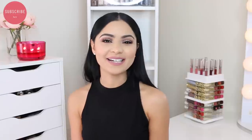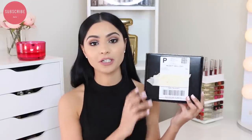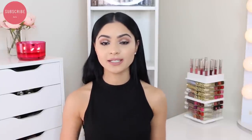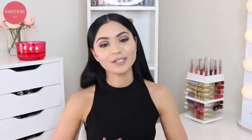Hi guys, welcome back. I'm really excited for today's video because I'm going to be reviewing the new Kylie Cosmetics liquid lipsticks — the new shades and the previous shades. I was able to buy all six of them, so I'm going to be giving you guys a review with some swatches, and at the end of this video, I'm going to be giving you guys some dupes for each individual color.